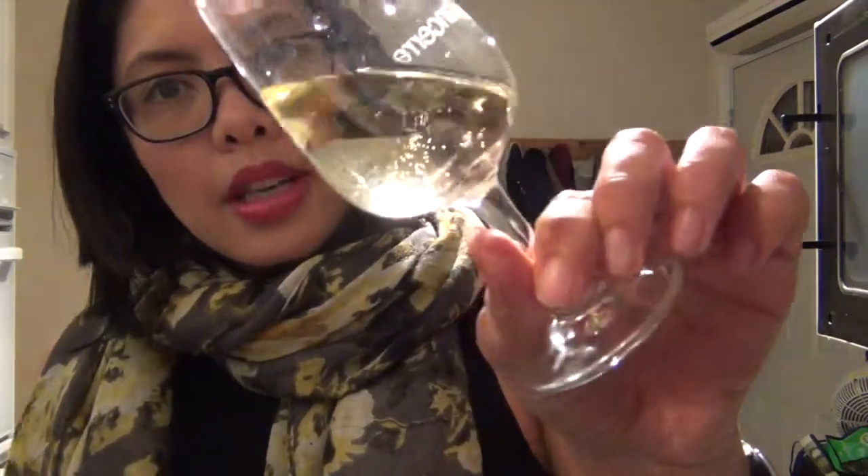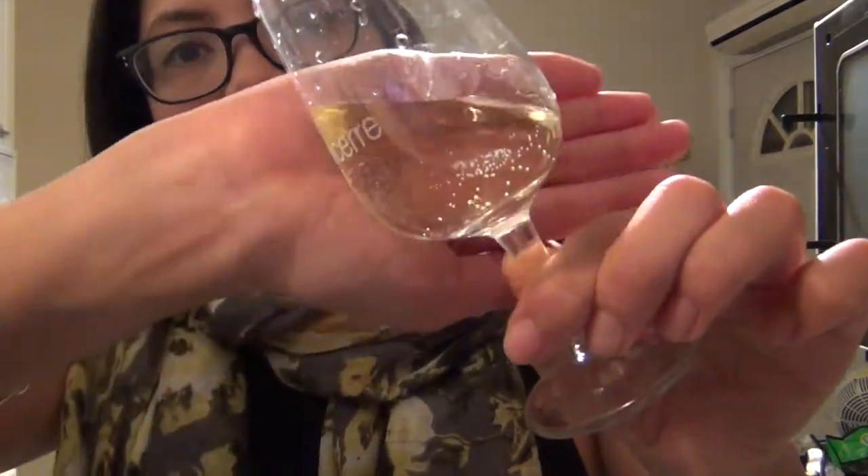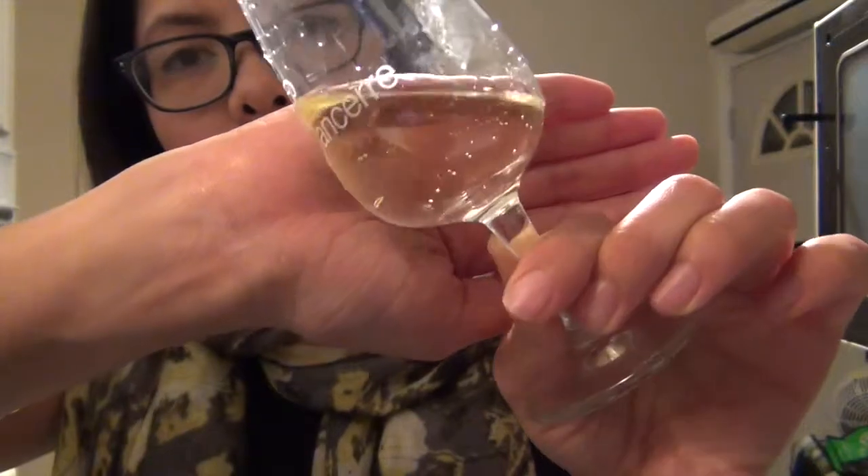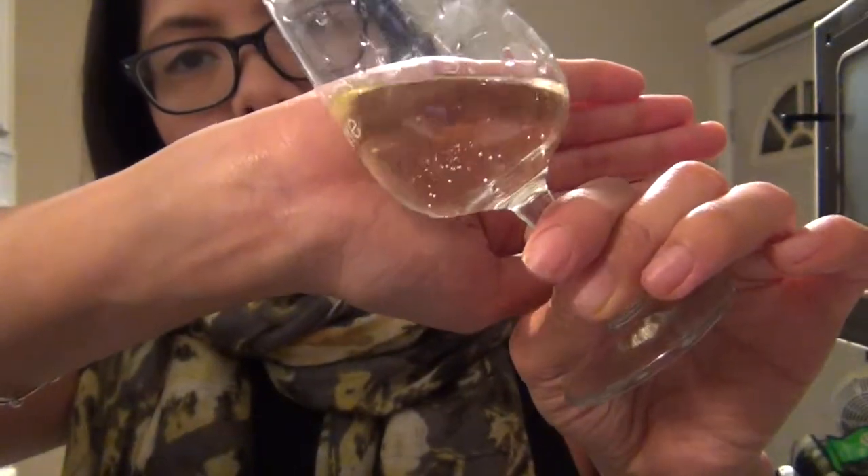So you're not opening a full bottle of wine and struggling to finish it. This is what it looks like in the glass — a nice pale gold color. You'll notice you can see the bubbles on the glass, so it is more spritzy than the wines we've been having lately.